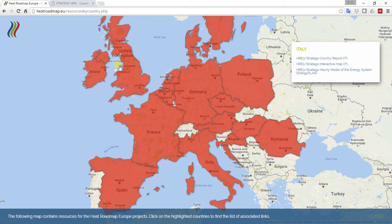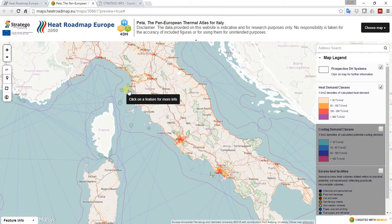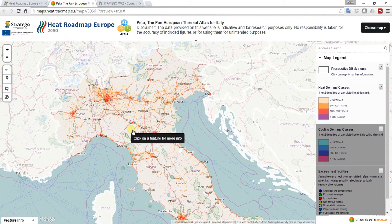The second useful resource in this map is something we call the Interactive Map, or the Heat Atlas. If you click on that, it brings you to an online version of the Heat Atlas that we developed in the Heat Roadmap Europe 3 project.